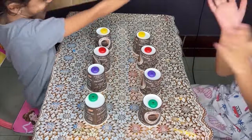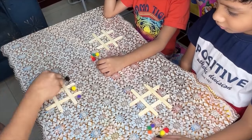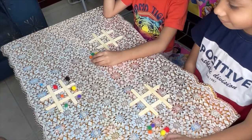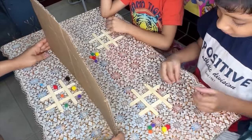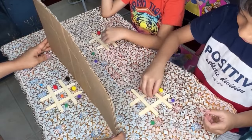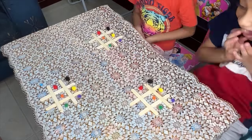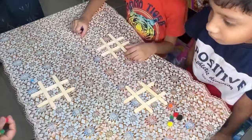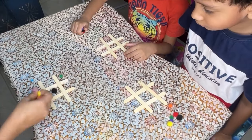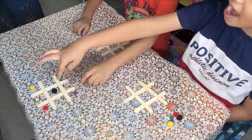Playing memory games with others encourages cooperation, communication, and turn-taking, fostering social skills and teamwork. Arranging pom-poms according to the patterns promotes spatial awareness as kids learn to judge distances and shapes. Memory games help improve cognitive skills which positively impact academic performance in subjects like math and reading comprehension. Successfully replicating patterns boosts kids' confidence and self-esteem, reinforcing a sense of accomplishment.